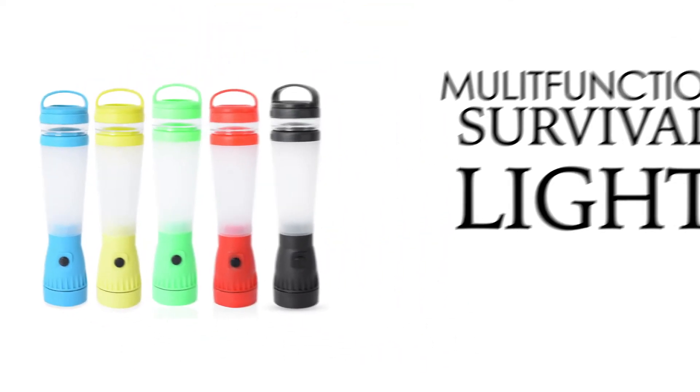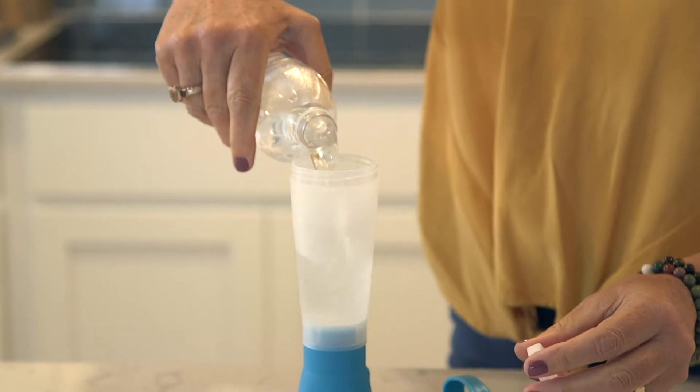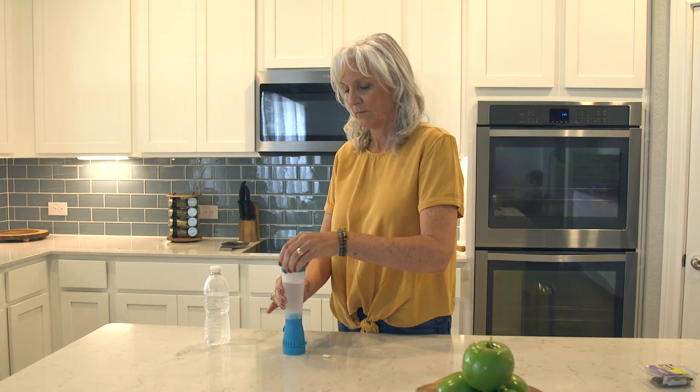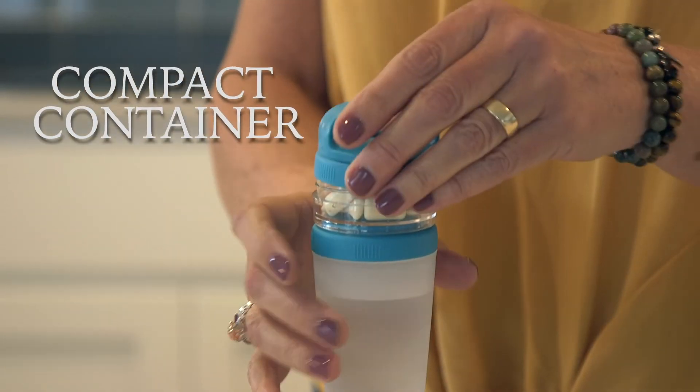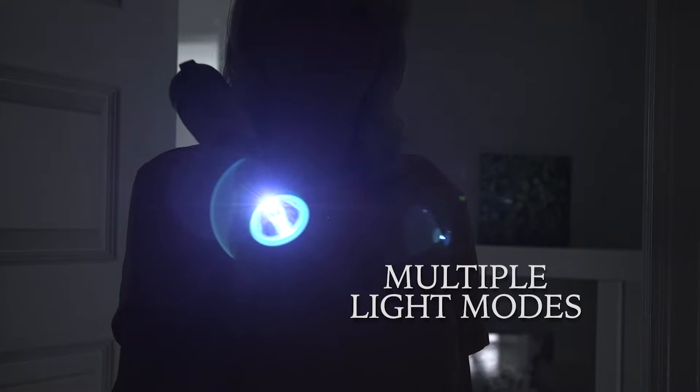The all-new Multifunction Survival Light is lightweight and compact, perfect for carrying around and everyday use. Its convenient water bottle design ensures you'll never be thirsty in low-light situations. Its compact container box can hold small objects like medicines or other necessities.